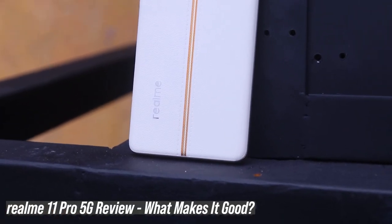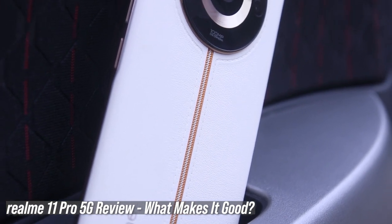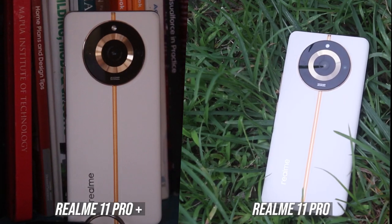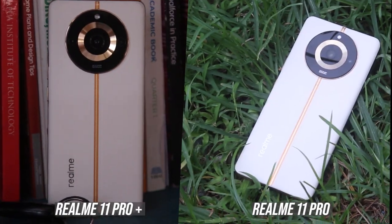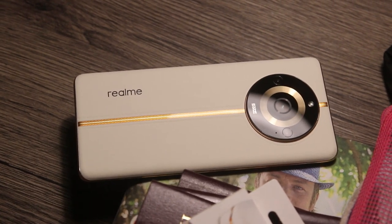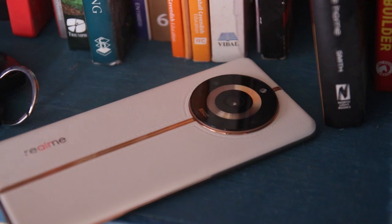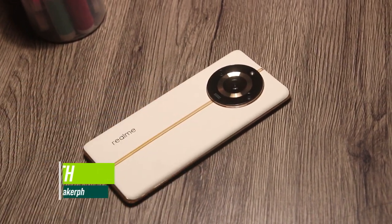Last time we tested the performance of the Realme 11 Pro 5G, we also mentioned that it has a big brother — this device, the Realme 11 Pro Plus 5G. They are both visually similar, but that is not our topic today since we will look at the Realme 11 Pro Plus features and compare it to the 11 Pro 5G. Will it be a better option, or is it better to stick to its lower variant? Mabuhay Manila, this is Calf, and this is the Realme 11 Pro Plus.